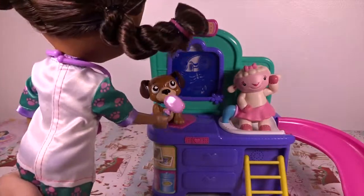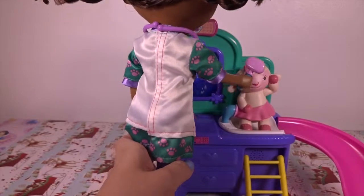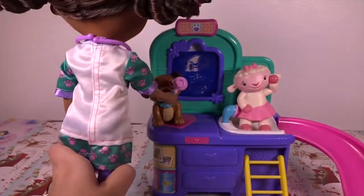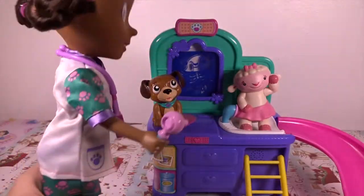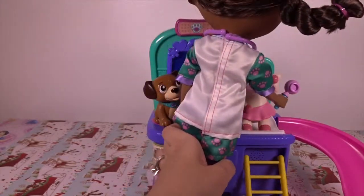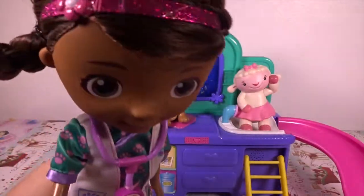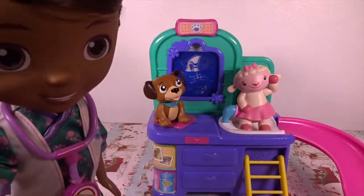Doc can give a checkup to find out what's wrong using this magnifying glass and Lemmy, and check eyes and ears. All better! A vet is a doctor for animals.